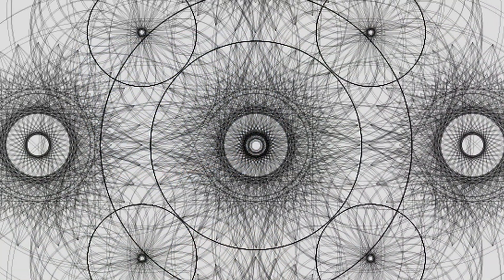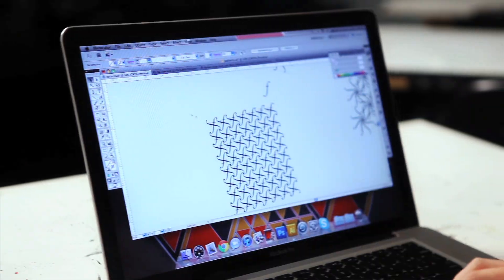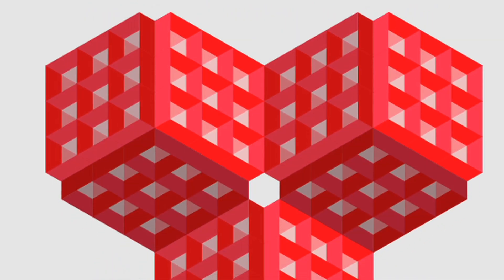Generally, when I'm creating patterns, I create a simple shape and then repeat it a few times. And you'd be surprised how many patterns you can get from one basic shape. I love the repeatability of it all.